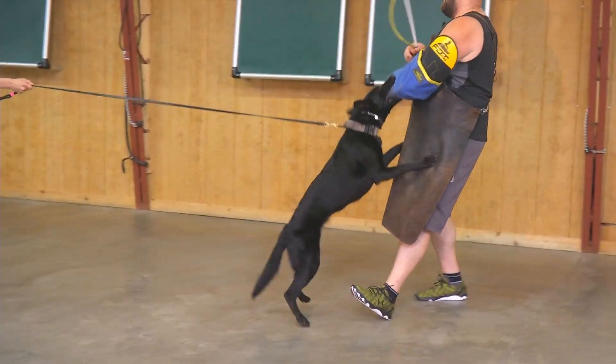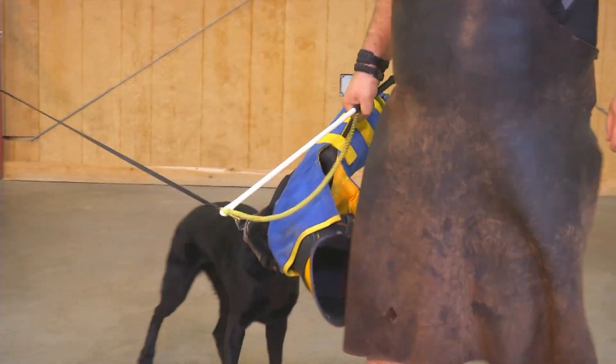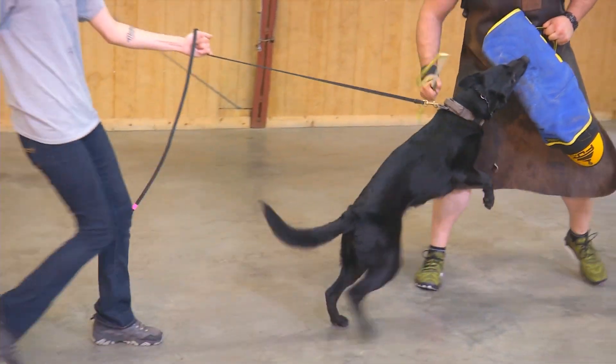She's what I call a full contact player. She wants to play a very good blood sport game here, and that's fine. This is a tough game to play with an 11-month-old dog — such a big, strong guy here.